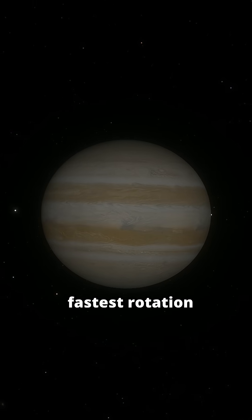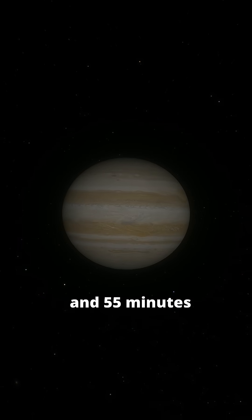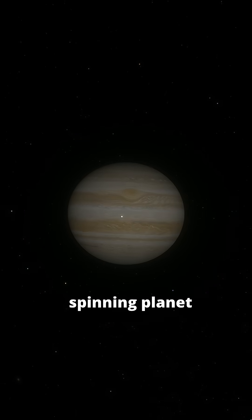Jupiter has the fastest rotation. It completes one rotation in just 9 hours and 55 minutes, making it the fastest spinning planet.